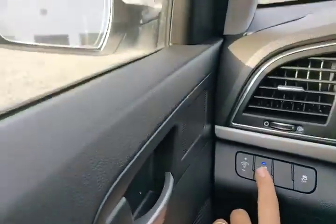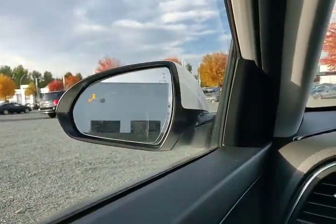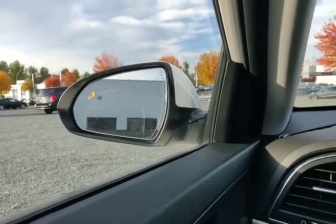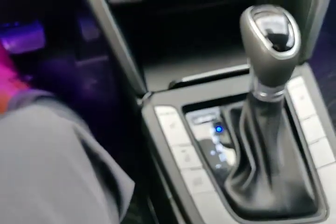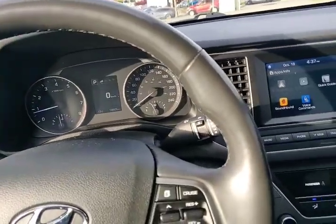Once we go to reverse it lets you know what's going on behind us. It also has blind spot detection — this little button right here which you can turn on and off — and it lets you know if there's anything in your blind spot on your left or right side mirror.